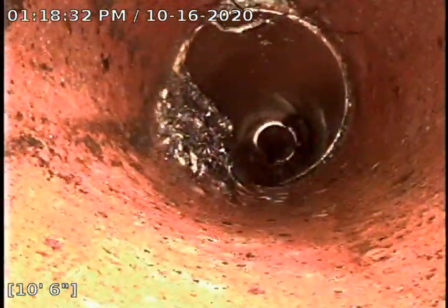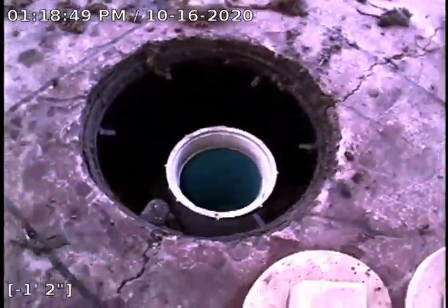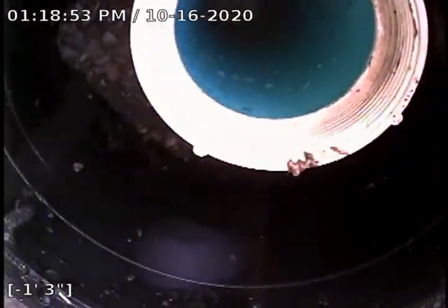Coming back, here's root number two, and that's where it started. Coming off the cleanout now — this is the one going towards the house. So that's number one, and now we're about to go down number two. This one goes out to the street.